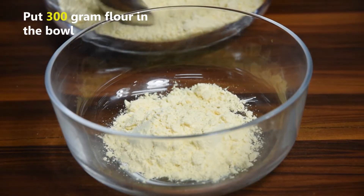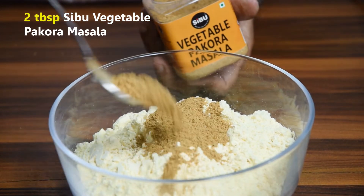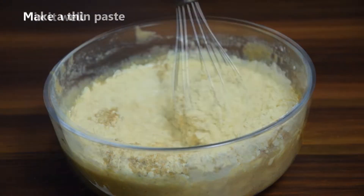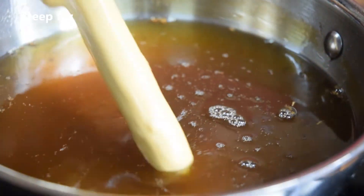Put 300 grams of flour in a bowl, 2 tablespoons of Seaboo vegetable pakora masala, and salt to taste. Add water and mix it well to make a thin paste. Dip the baby corn in the gram flour paste and deep fry.